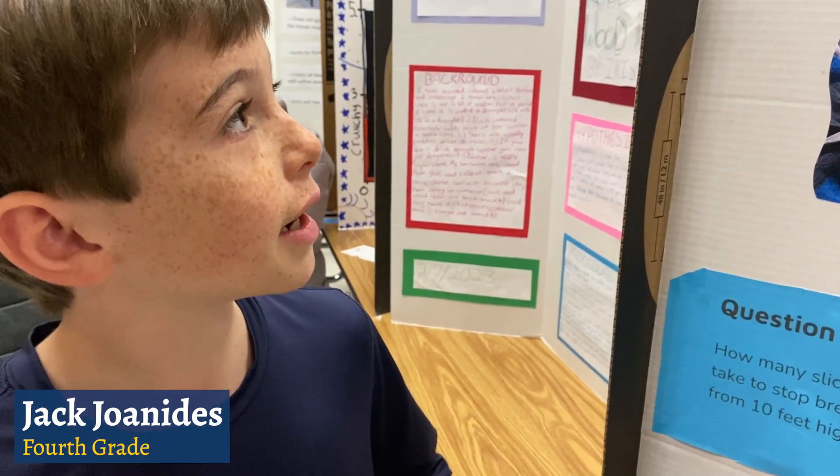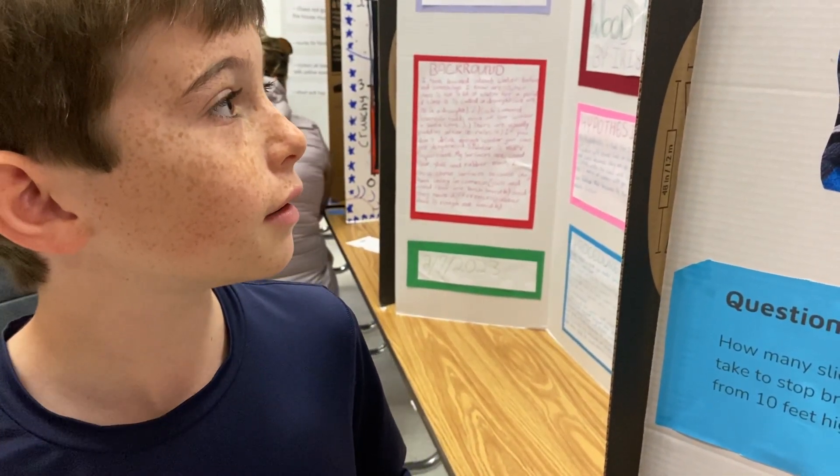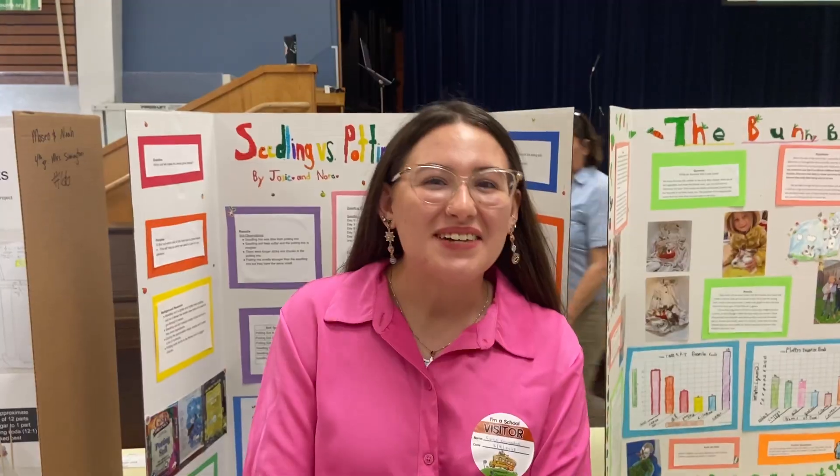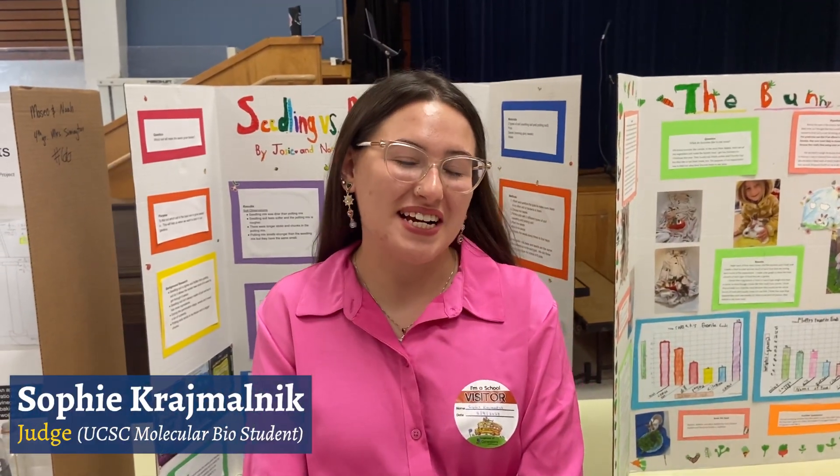It's actually really cool because a lot of the volunteers are from UCSD and they're scientists themselves. My name is Laura, I work down at the Long Marine Lab for UC Santa Cruz. I'm a student at UC Santa Cruz majoring in molecular, cellular, and developmental biology.